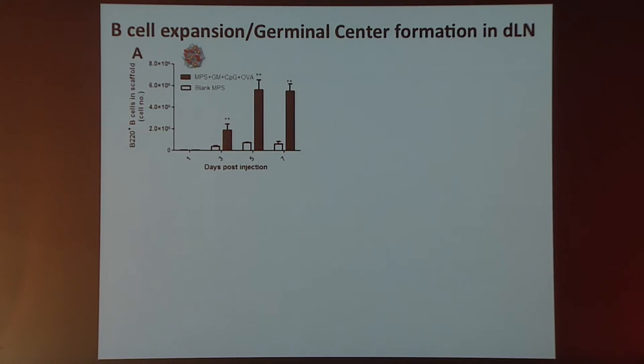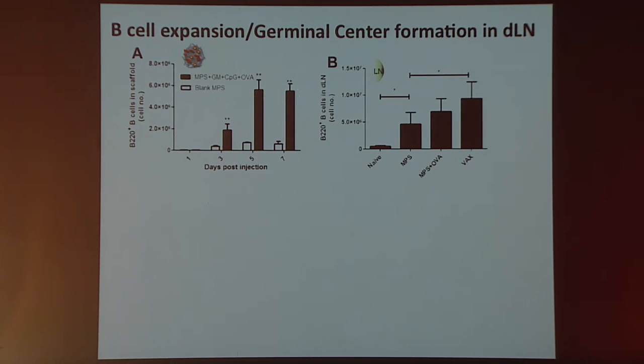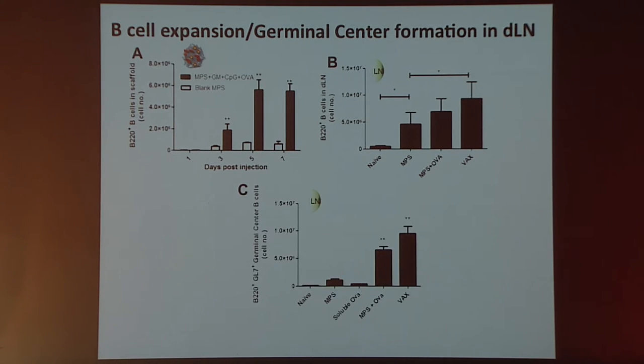We also get quite a bit of B cell trafficking to the vaccine site, with B220-positive cells in the scaffold detectable by five days in very substantial numbers. We see very significant expansion of B cells back in the lymph node itself, as indicated by B220-positive cell counts in the draining lymph node. We also get formation of germinal centers, indicated by significant expansion of B220/GL7 double-positive cells in the lymph nodes with the complete vaccine system.